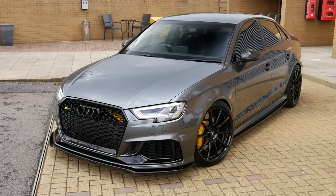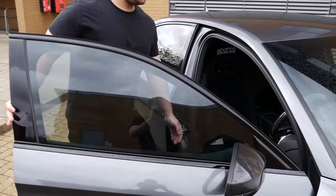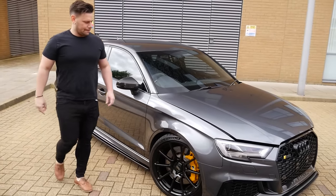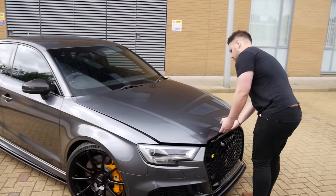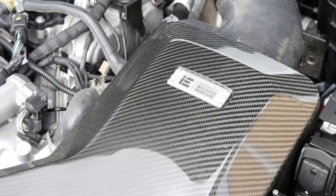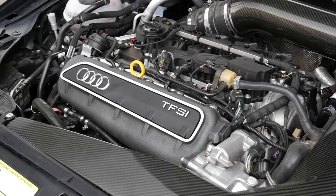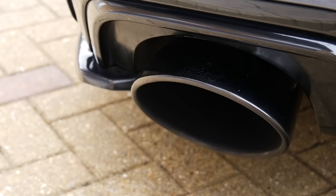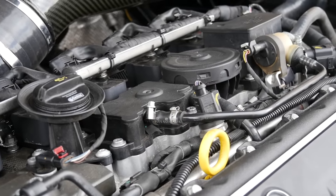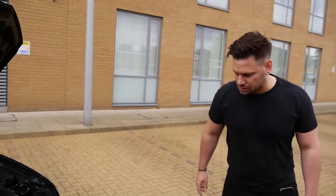So it's an APR Stage 3 tuned RS3 running an SRM turbo. Should we have a look underneath the bonnet? I think the colour scheme - the grey with the black and the yellow details - looks stunning, so clean. As you can see it's running an integrated engineering intake going through into an Eventuri turbo inlet pipe, an SRM throttle body, an AWE exhaust, a Zetatronics ethanol indicator which tells me the ethanol content for race fuel, an SRM downpipe, and an APR intercooler.